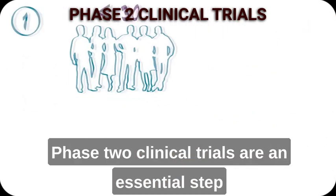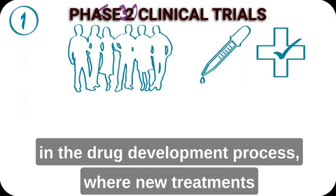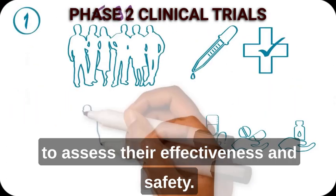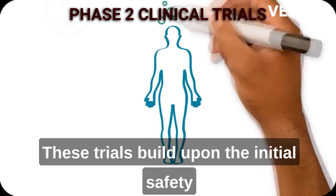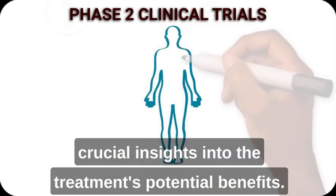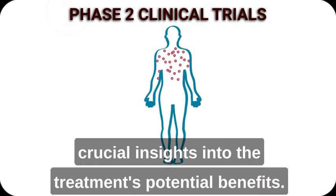Phase 2 clinical trials are an essential step in the drug development process, where new treatments are tested on a larger group of patients to assess their effectiveness and safety. These trials build upon the initial safety evaluations conducted in Phase 1 and provide crucial insights into the treatment's potential benefits.